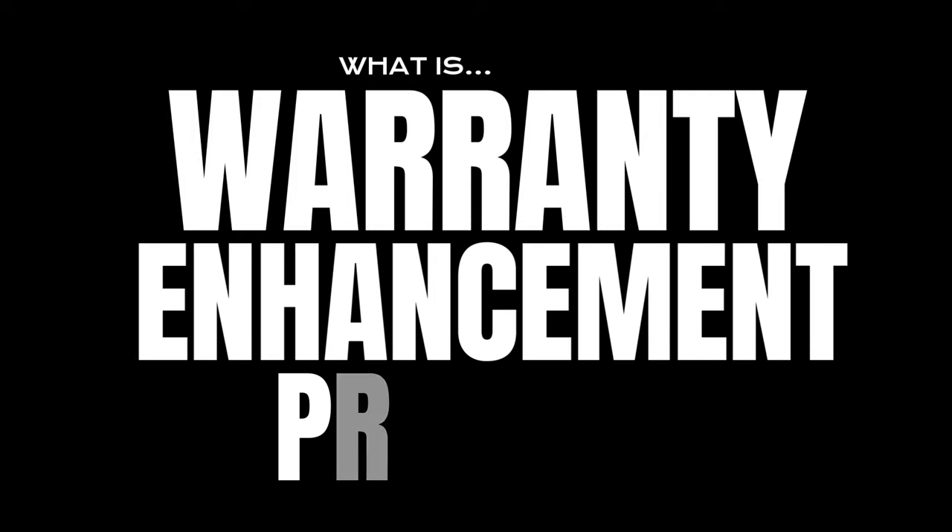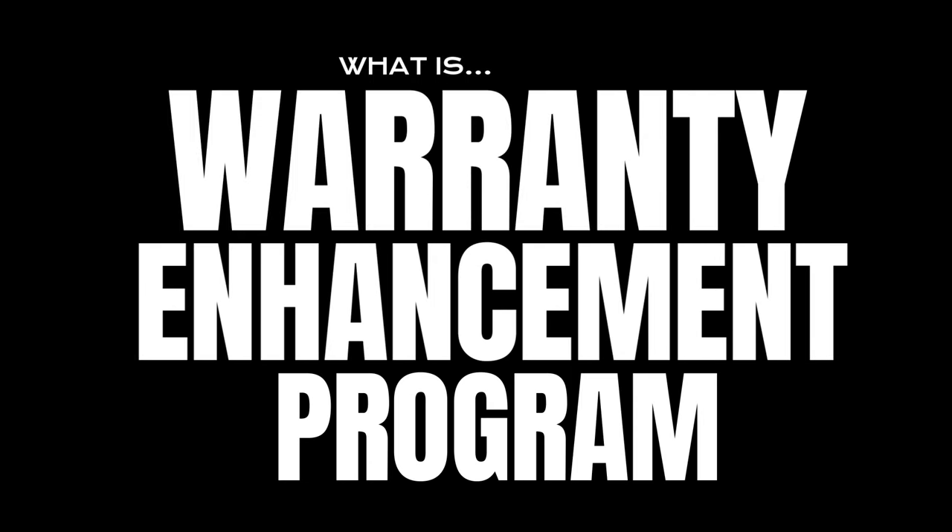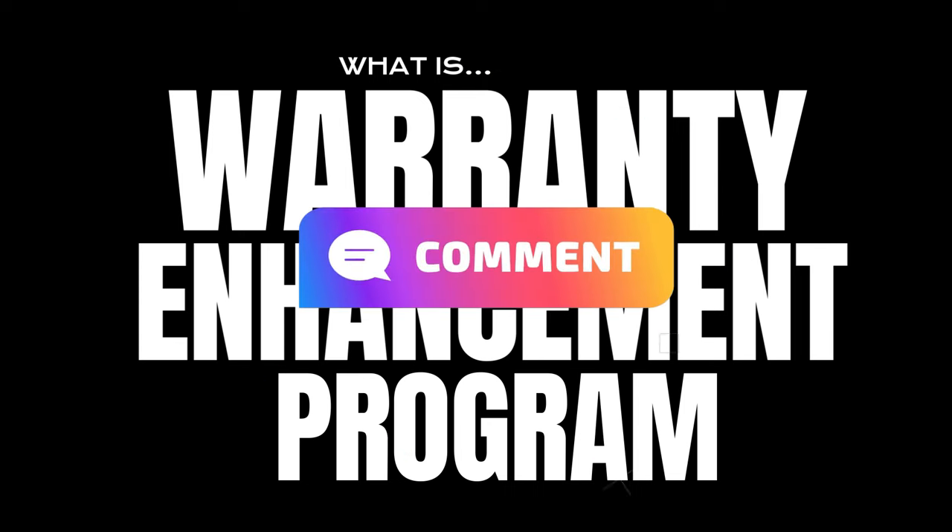Hey, it's LSF here today, and today we're here to look at what is a warranty enhancement program. So before I start, let me know in the comments below — have you ever seen a warranty enhancement program?